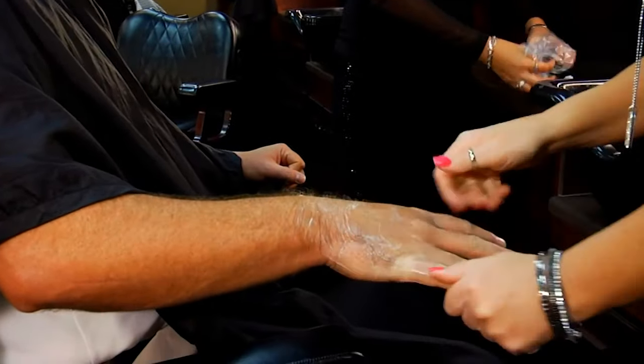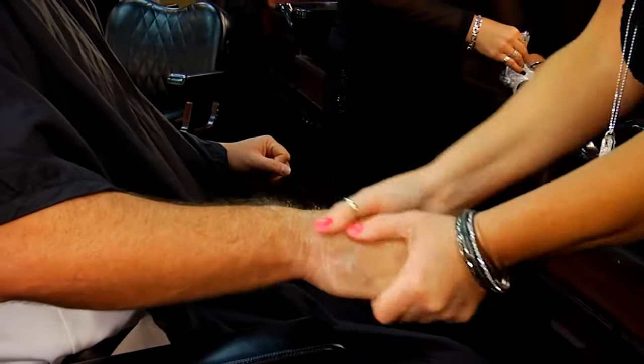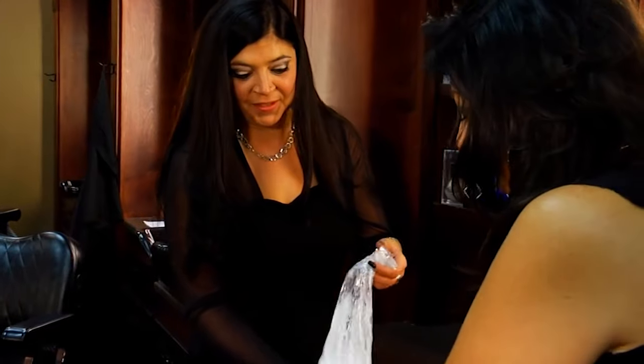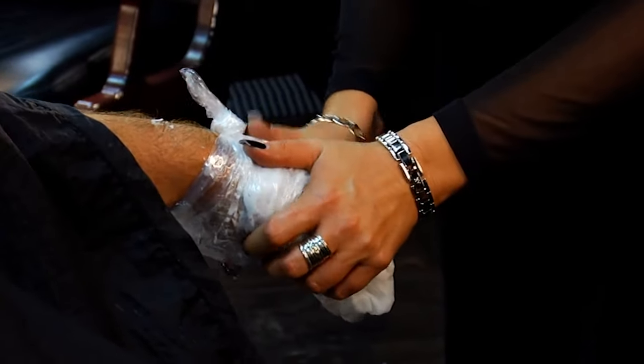So Chuck, the next thing we're going to do is we're going to apply some soft paraffin wax to your hands. What this does is it helps to hydrate the skin. It allows the lotion to penetrate into your skin better. It's also good for your joints and your muscles. They use it a lot in therapy. Make your hands feel really good and soft.